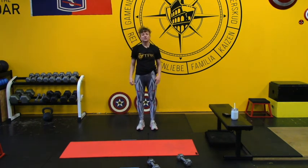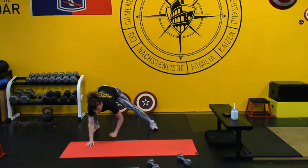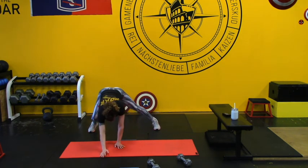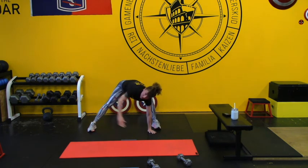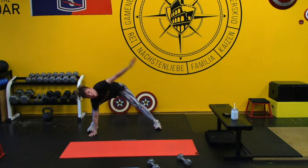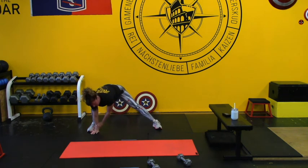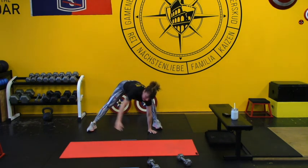Next warm-up exercise: walkouts with T-spine rotation. Come into a deep lunge, put hands on the ground, walk out into a high plank keeping the butt at the same level as the shoulders, come back into the other side and rotate out following that hand with the eye. Give me one more on each side to get those upper bodies nice and warmed up in that lunge position.